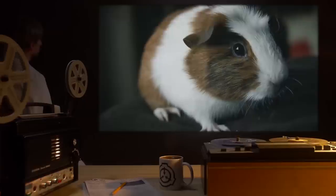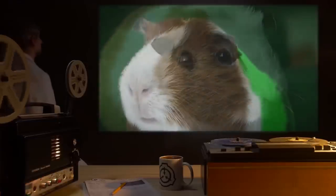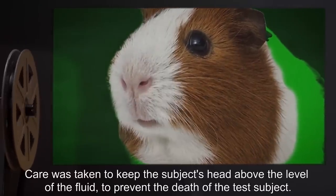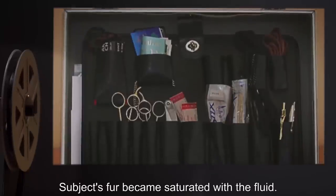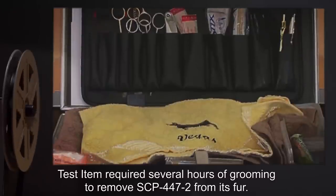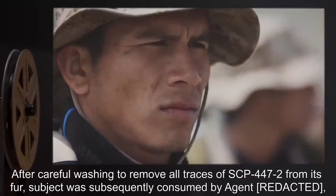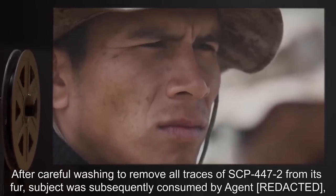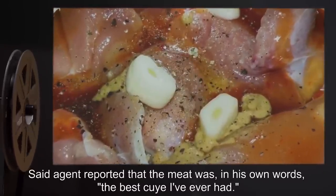Test Subject: 1 guinea pig, purchased from a Pet Shop. Procedure: Subject was immersed in SCP-447-2 for 5 minutes. Care was taken to keep the subject's head above the level of the fluid, to prevent the death of the test subject. Results: Subject's fur became saturated with the fluid. Test item required several hours of grooming to remove SCP-447-2 from its fur. No further deleterious effects reported. Notes: After careful washing to remove all traces of SCP-447-2 from its fur, subject was subsequently consumed by Agent Rue, who is of Peruvian descent. Said agent reported that the meat was, in his own words, 'the best guinea I've ever had.'